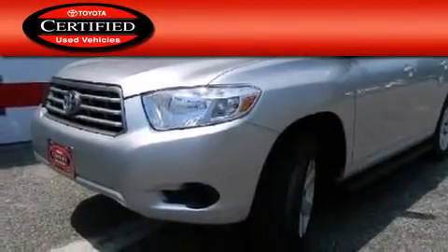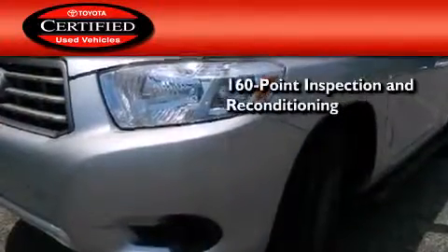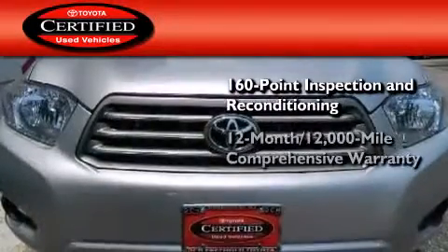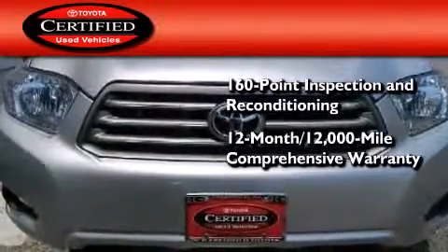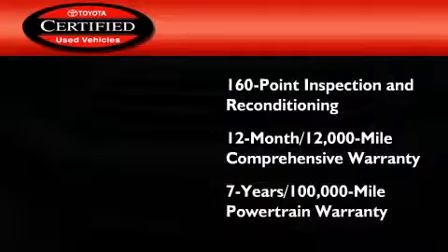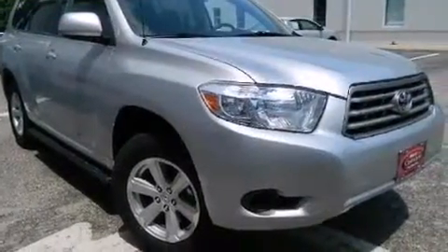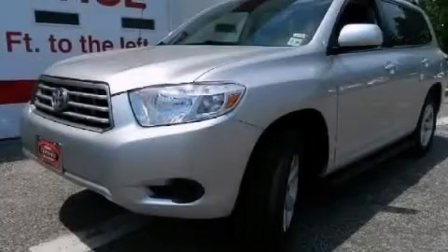Toyota's certification includes a 160-point inspection and an extensive reconditioning process, plus a 12-month, 12,000-mile comprehensive warranty and a seven-year, 100,000-mile powertrain warranty. Call now to find out how you can own this breathtaking automobile.